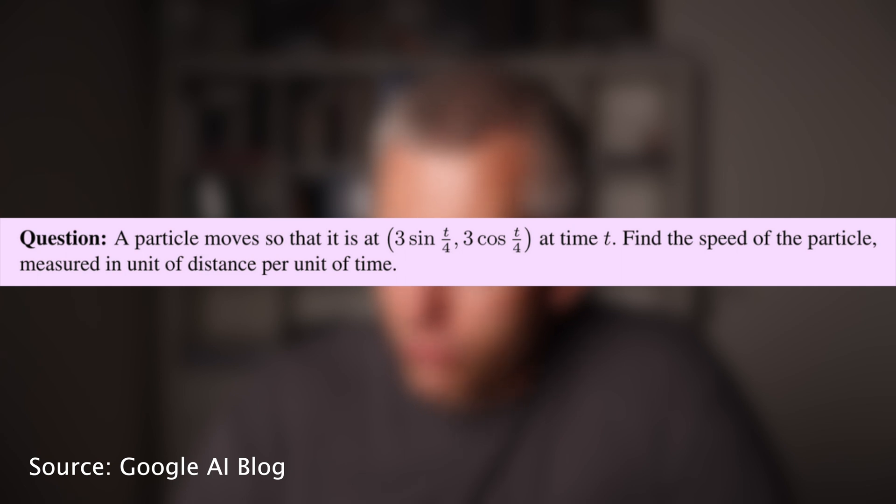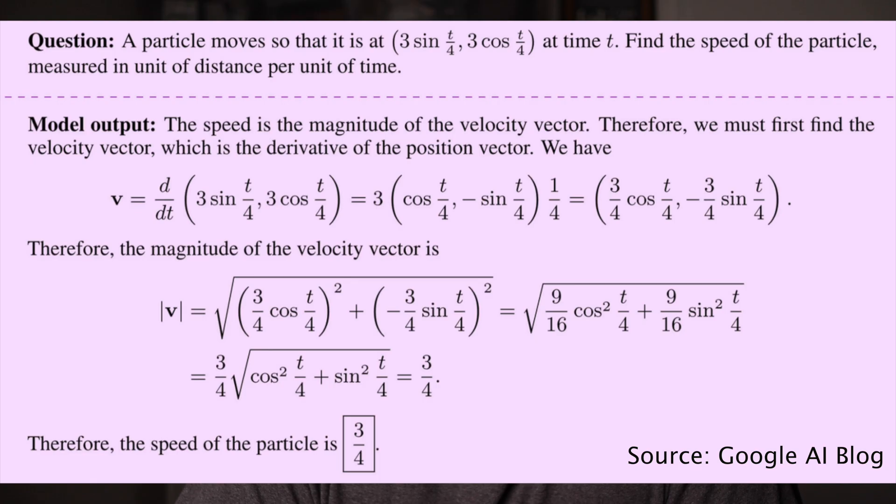Question: a particle moves so that it is at 3 sine(t/4) and 3 cosine(t/4) at time t. Find the speed of the particle measured in units of distance per unit of time. If you've been out of school for a while, this is not the most trivial problem to solve, but the model is able to provide the correct answer and also shows you the intermediate steps.